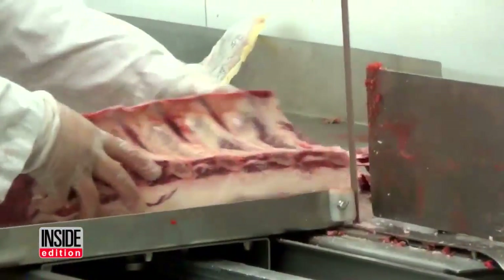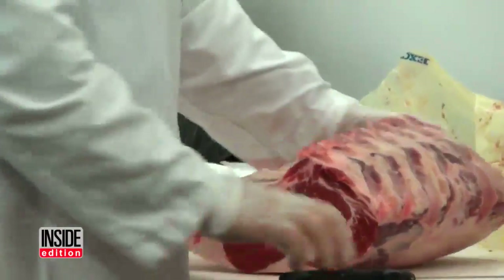He thinks meat should be fresh cut in stores by trained butchers, and says stores should tell the consumer — put up a big sign saying we do not cut any fresh meat in this store.